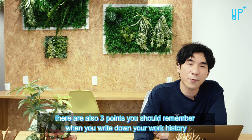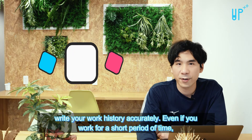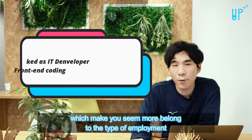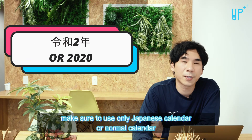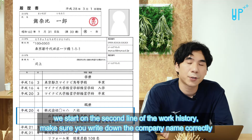Moving on to the next part, which is work history. There are also three points you should remember when you write down your work history. Write your work history accurately — even if you worked for a short period of time, make sure to write down your working experience and your major or specific study department, which makes you seem more suited to the type of employment. Make sure you use only Japanese calendar or normal calendar consistently.